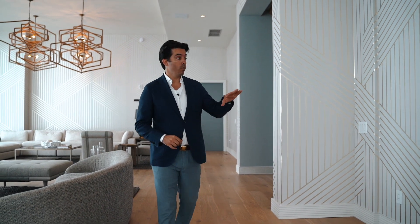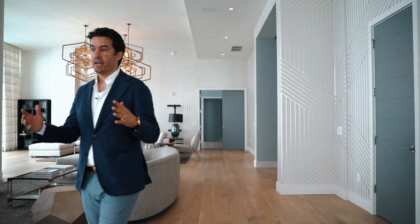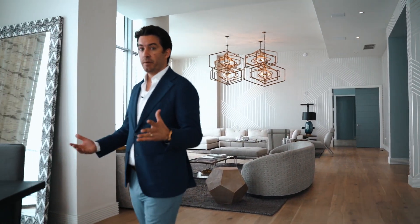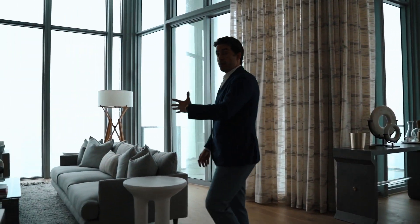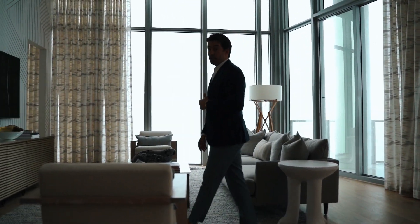One of the nicest parts about this whole unit — you're going to notice the 15-foot ceilings throughout. You have the wine room over to the left, a beautiful formal dining room with enough space for 10 people plus, and on this side you have the family room, a little bit more casual, offset right off of the kitchen. Let me show you that kitchen — it's spectacular.